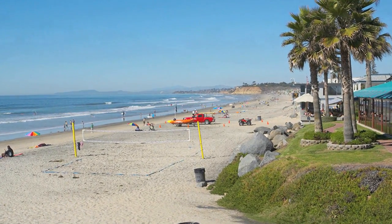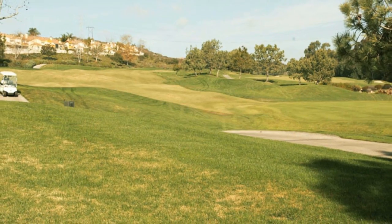The world famous Torrey Pines Golf Course, home of the 2010 US Open, is just minutes away.